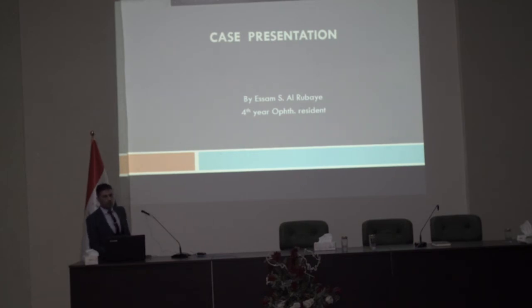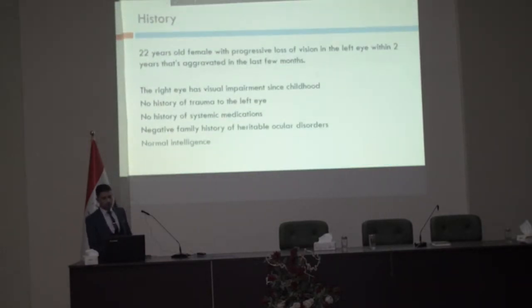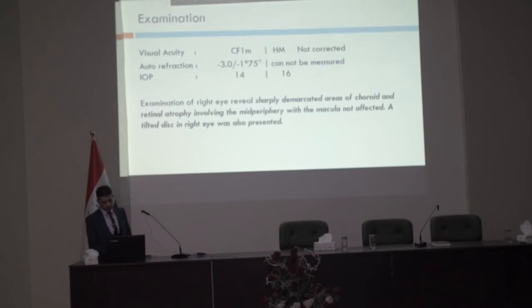Good afternoon dear professors, seniors and colleagues. May I present to you a case of a 22-year-old female with progressive loss of vision in the left eye within two years, aggravated in the last few months. The right eye has had visual impairment since childhood. No relevant history of trauma, systemic disease, systemic medication, or family history, with normal intelligence.